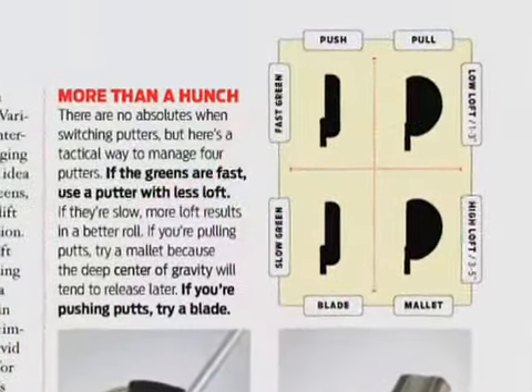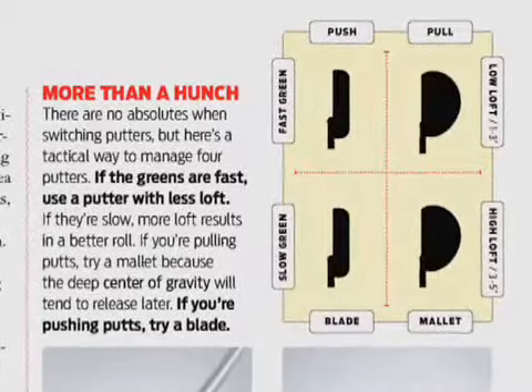Conversely, if your greens are fast and firm, you want to go with a putter with less loft, because the ball is going to sit in less of a depression. If you have a lot of loft on the putter, you're actually going to lift the ball up off the ground, it's going to have backspin and skid a lot before it starts rolling forward, and then it may skid offline. These tips can really help your putting and your score, so keep them in mind the next time you go to buy a new putter.